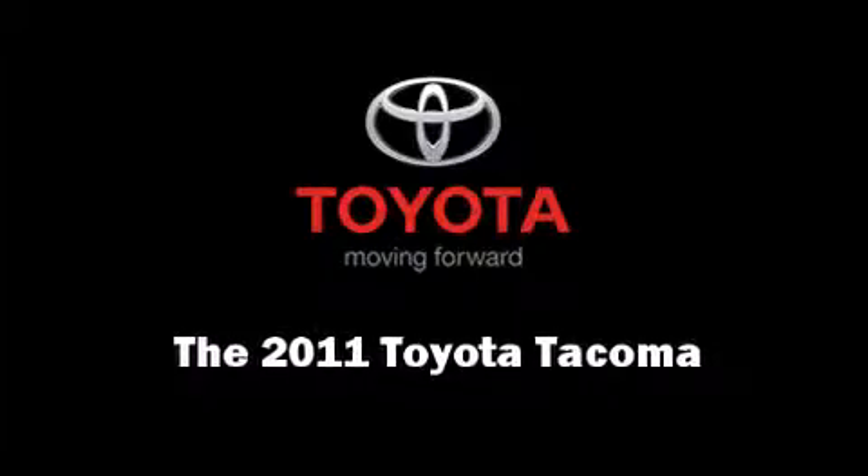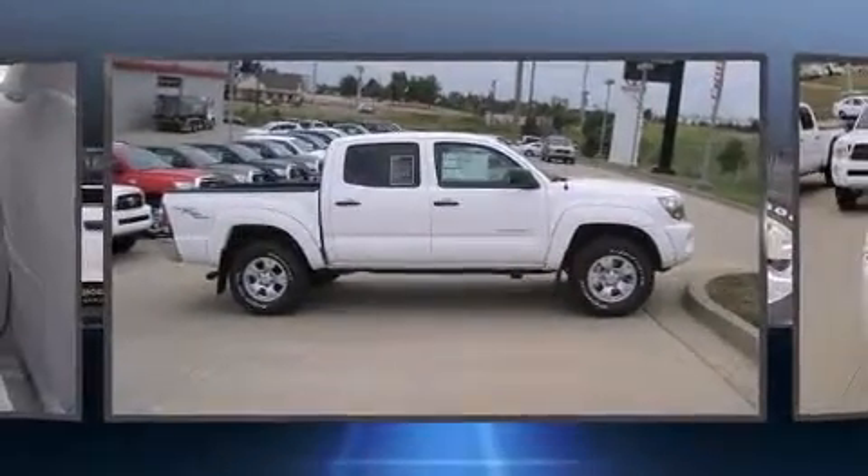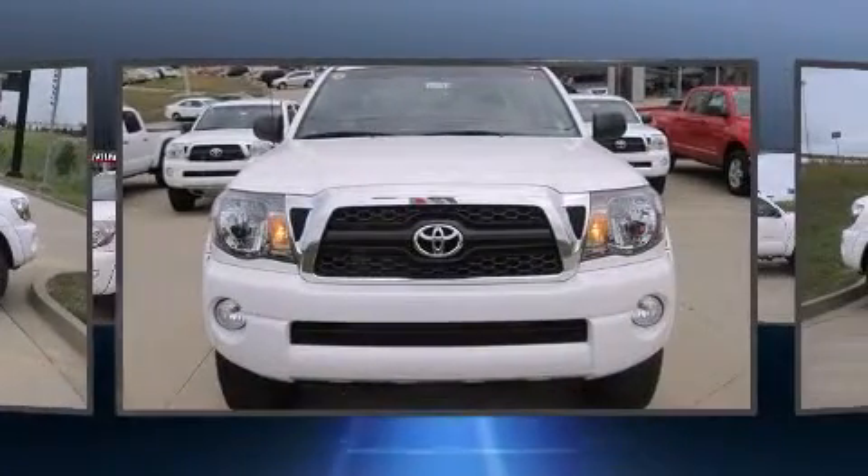The 2011 Toyota Tacoma. This four-door, five-passenger truck stands out among competitors in its class.